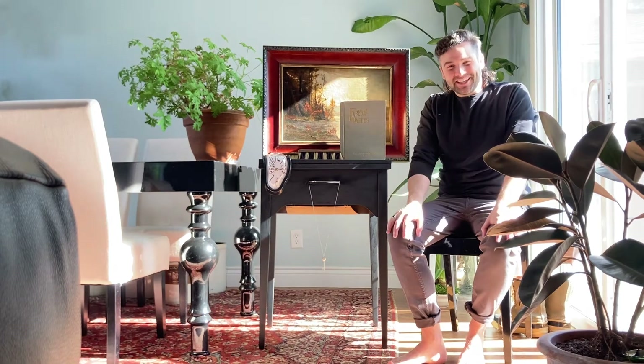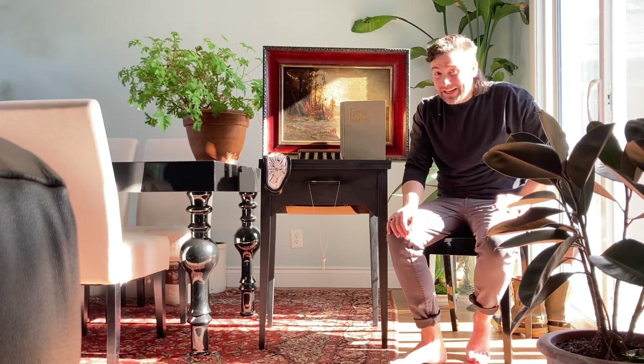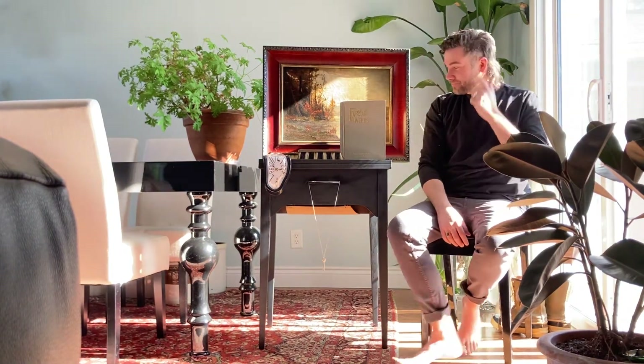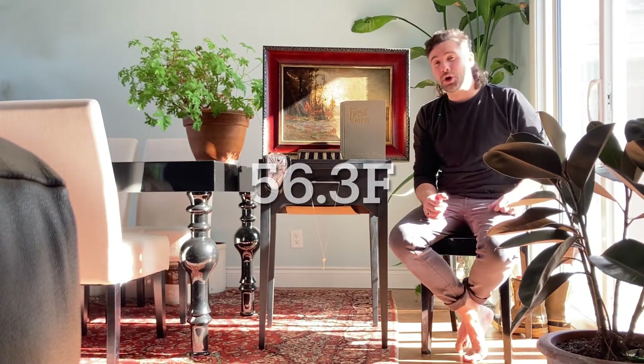Hi guys, I miss you so much. It's Agence Canada and this is video number 10. I can't believe I made it here — it is a week late but I did it nonetheless. So it's plus 12 today here in Northern Ontario, plus 12 degrees Celsius. So exciting.